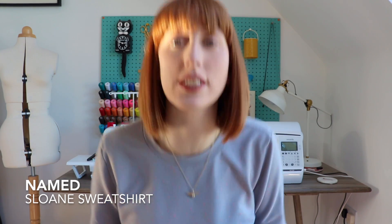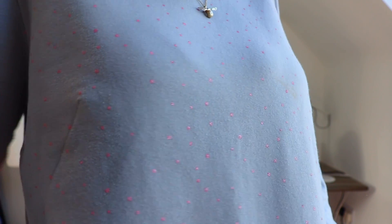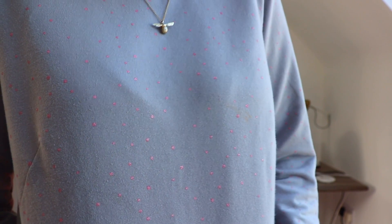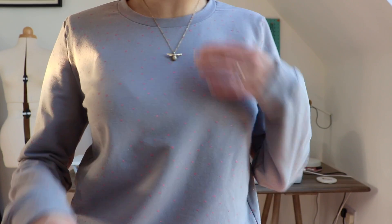I'll start by telling you what I'm wearing because I'm wearing a memade Sloan sweatshirt. You probably recognise the fabric — it's the Atelier Brunette French Terry, the grey with the tiny little metallic pink dots all over.